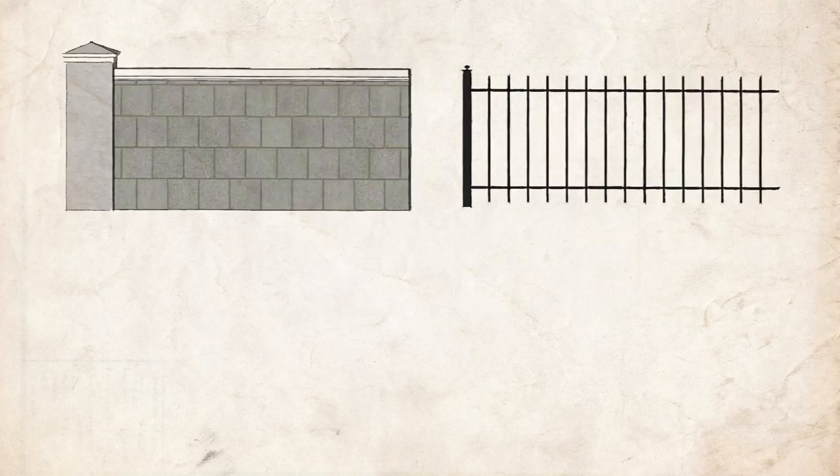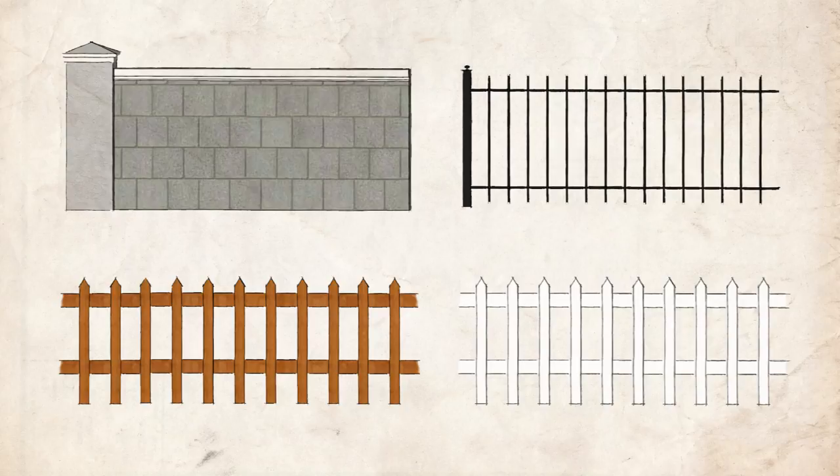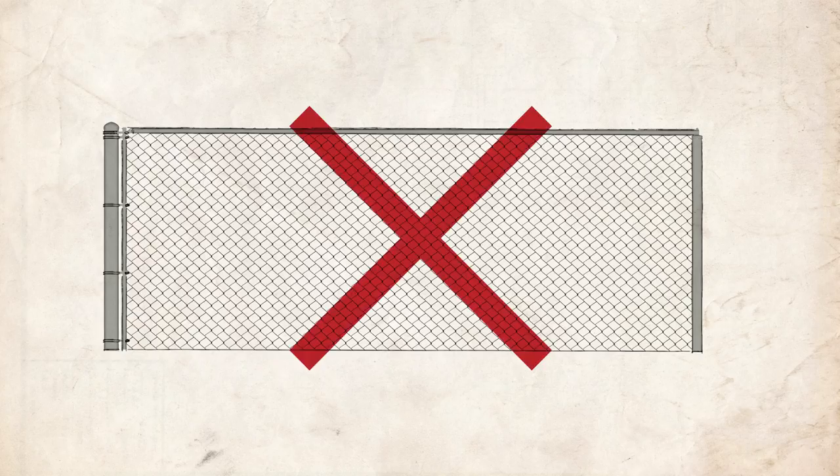The front yard fence may be constructed of block, wrought iron, wood, or vinyl. Chain-link fence is not a permitted fence type in the front yard.